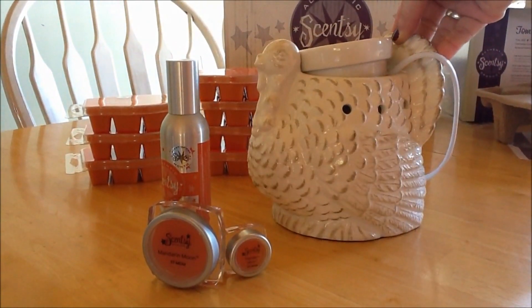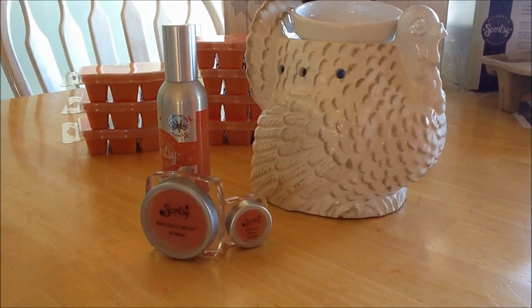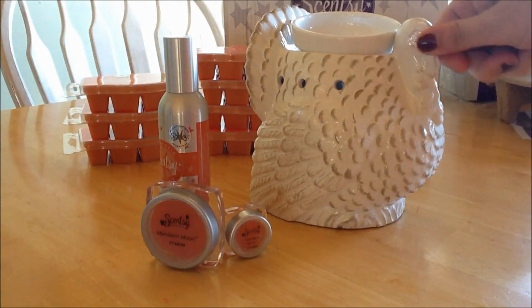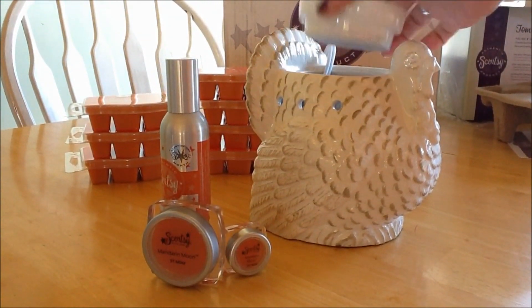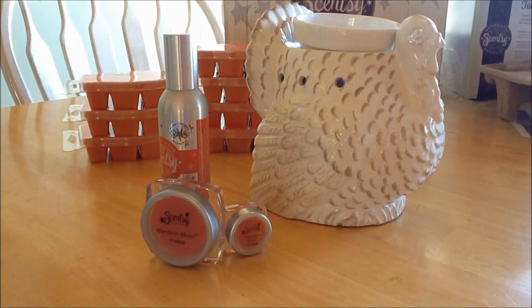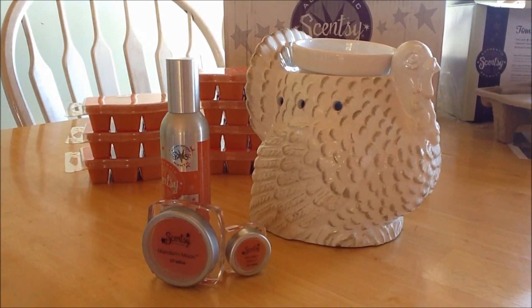He is adorable. He's really cute. Very well done — that's a nice ceramic touch. The dish is still big enough for two cubes, which is the size of a dish for a large warmer anyway. He's cute, he's very cute.